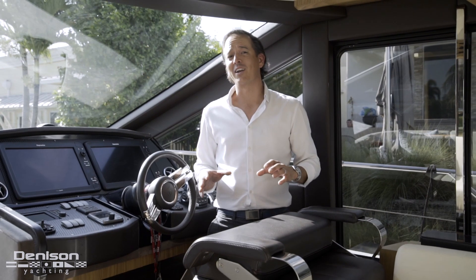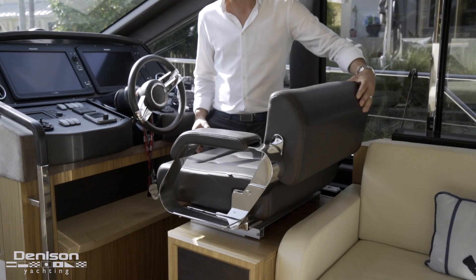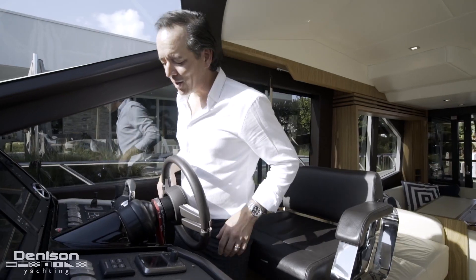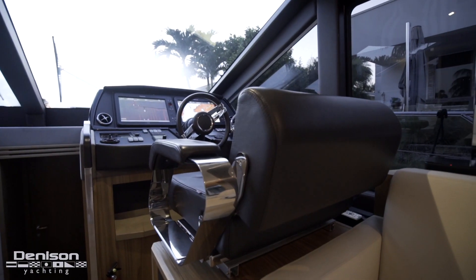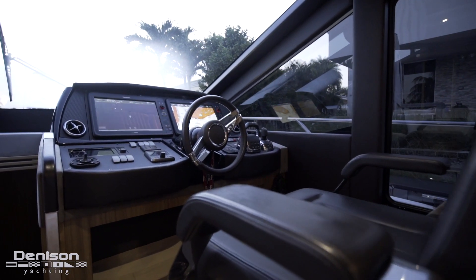We also talked about how great design is hidden. This right now is in the bolster position, but easily and manually I can make it into a chair - no buttons to push and nothing to break. When I take a seat at this helm the visibility is great and everything falls right to hand. I got two big screens from Raymarine, both hybrid touches, and all the controls I need to maneuver this boat.